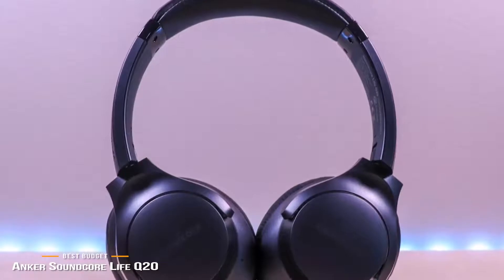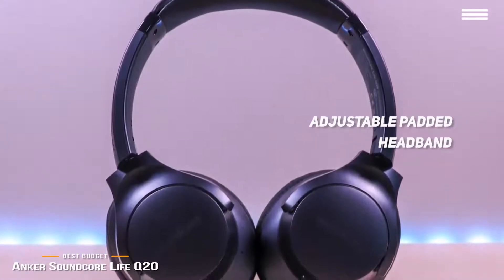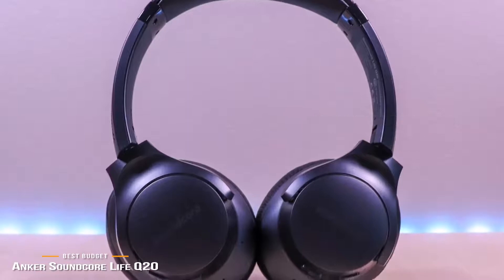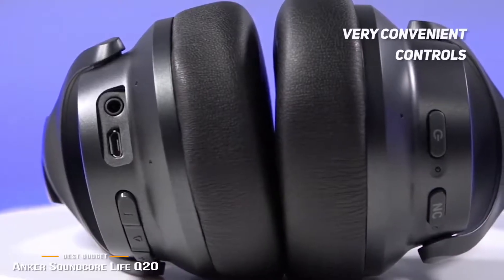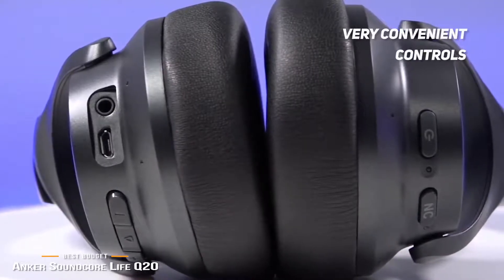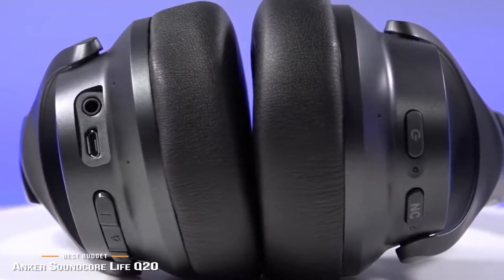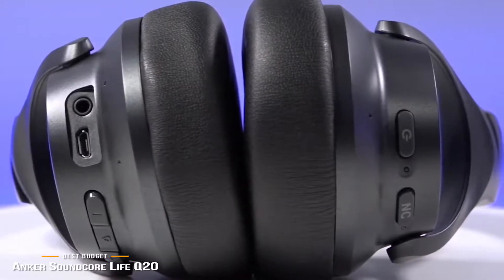Weighing in at just 9.3 ounces, these headphones feature an adjustable padded headband with foldable earcups that swivel up to 90 degrees. The memory foam earcups fit comfortably around the ears, and the headband will keep the Q20s comfortably in place. A couple of buttons sit on the left earcup: the combo power and Bluetooth pairing button, and a button to enable active noise-canceling mode. On the right earcup, you get controls to summon Siri or Google Assistant, play music, answer calls, and the play button doubles to engage the bass-up feature by double-pressing.